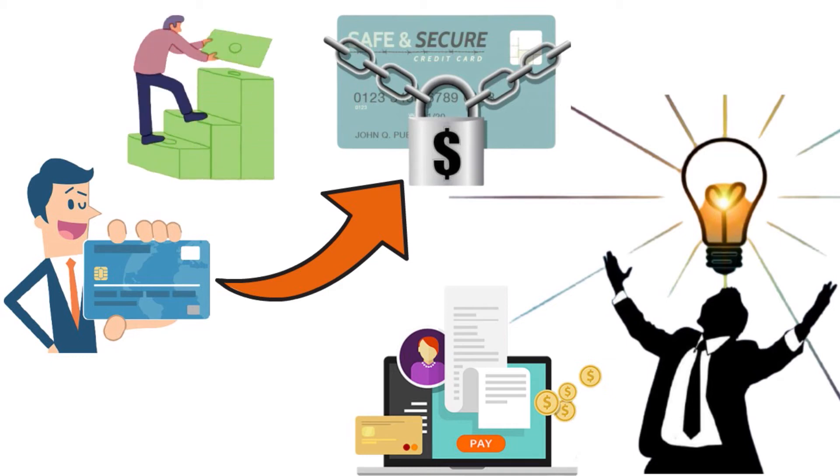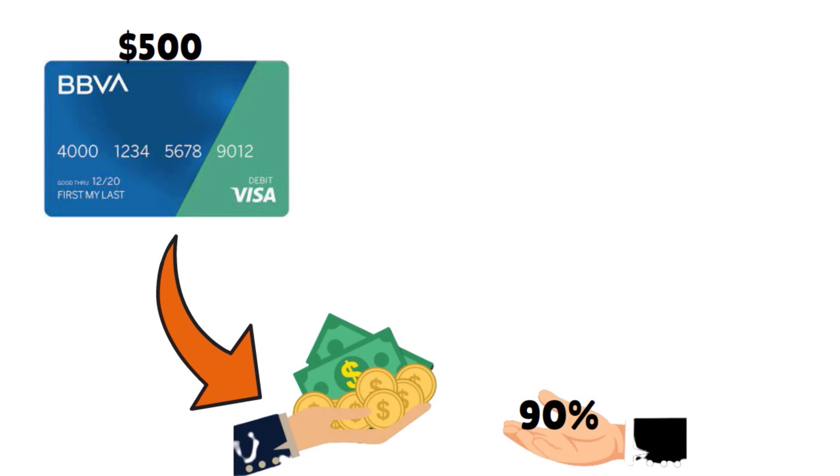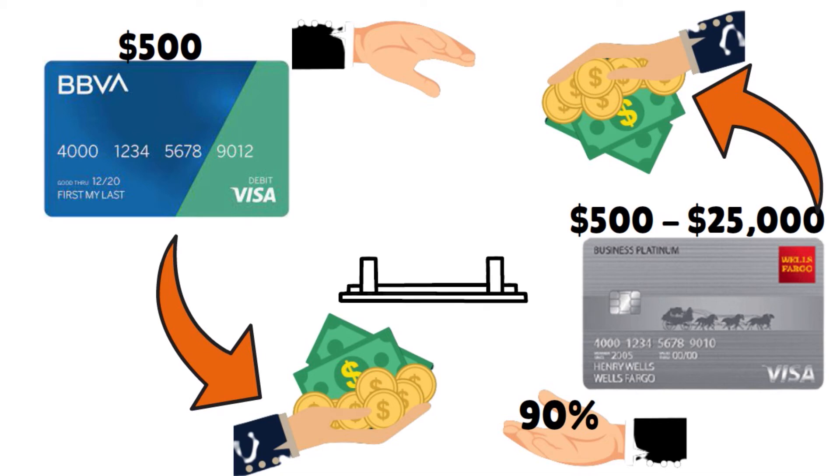Secured credit cards also make a good way to start building business credit. Most secured business credit cards have a relatively low annual fee, often less than $40 or $50. The main point to understand about a secured business credit card is that your available credit limit will wholly rely on the size of your deposit. For example, the BBVA Business Security Visa requires a minimum deposit of $500 and will provide a credit line equal to 90% of the deposit. The Wells Fargo Business Secured Card accepts deposits from $500 to $25,000 and provides a credit line equal to the deposit amount.